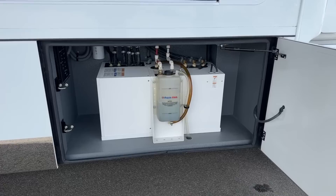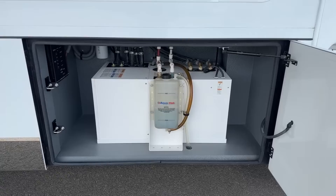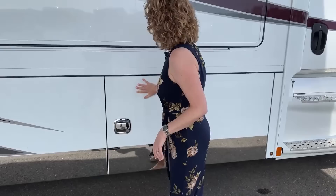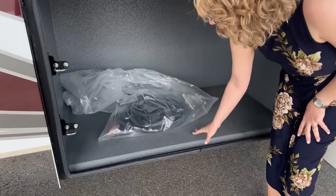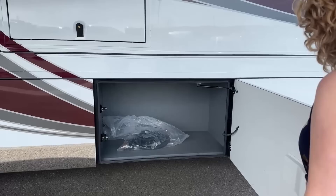Here we have your Aqua Hot — this is a 600D unit, the biggest I believe that you can get in a motorhome. This is going to provide your furnace heat inside the coach as well as your tankless or continuous hot water, and it can also serve as an engine preheat. You'll notice as we go around the coach that these are some of the best doors on the market — they close very easily and very well, and the seal keeps them really intact. All these bays are lined — spray coated to help them last longer — and the underneath of the coach has a really nice undercoating that Renegade does.